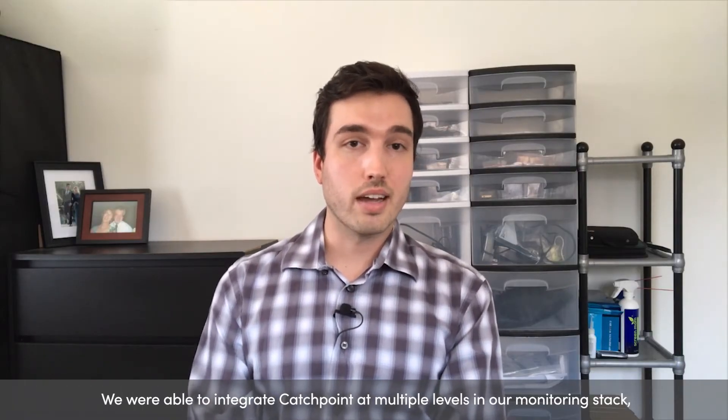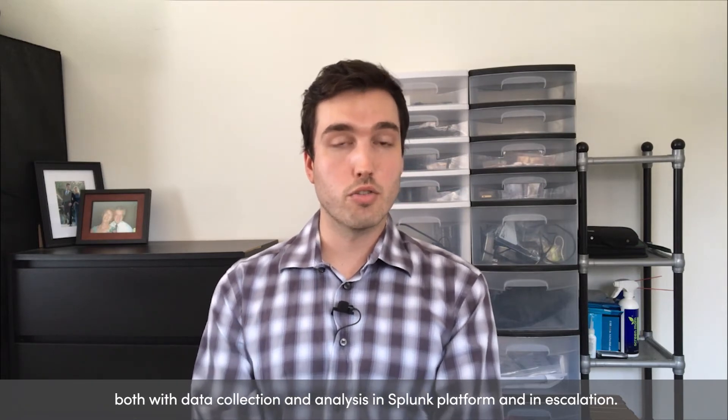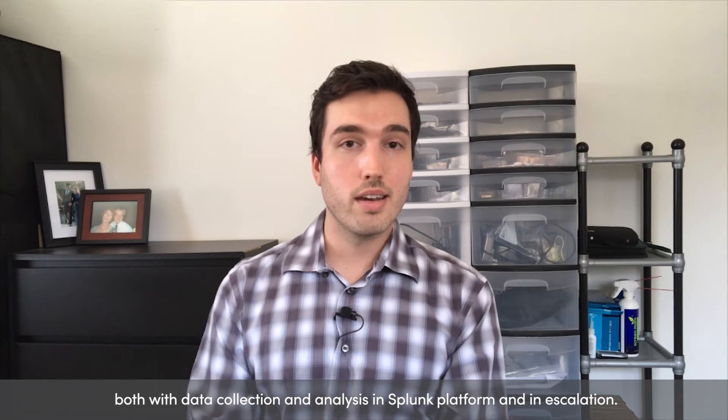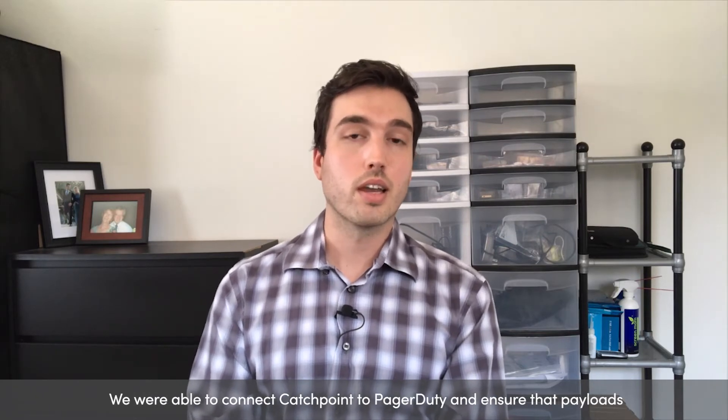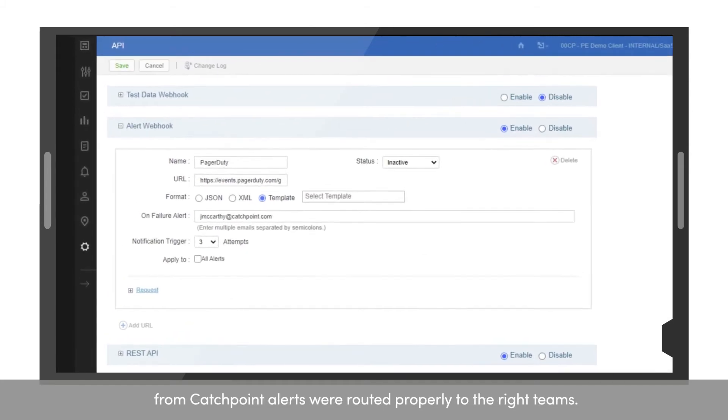We were able to integrate Catchpoint at multiple levels in our monitoring stack, both with data collection and analysis in Splunk platform and in escalation. We were able to connect Catchpoint to PagerDuty and ensure that payloads from Catchpoint alerts were routed properly to the right teams.